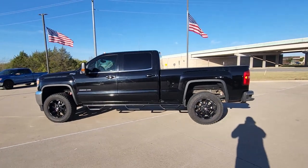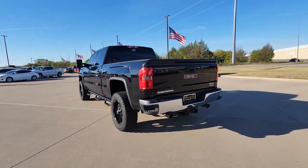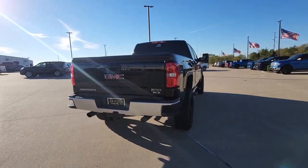Go home happy with the 2016 GMC Sierra. With less than 70,000 miles on the odometer, this vehicle provides excellent value.